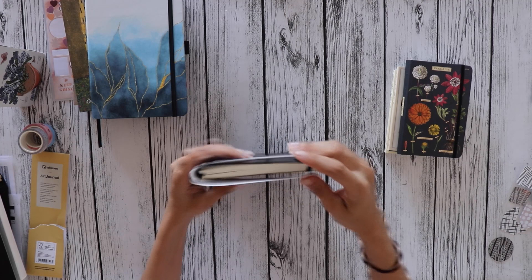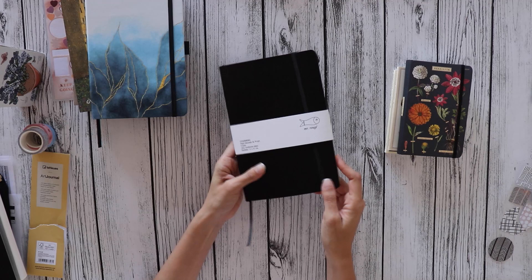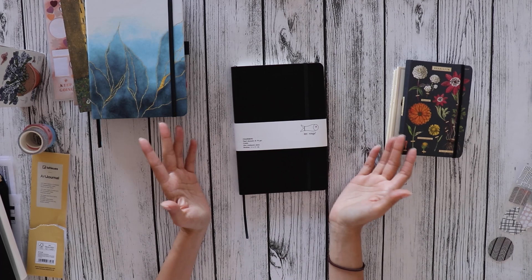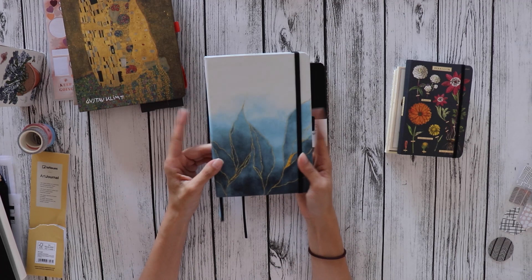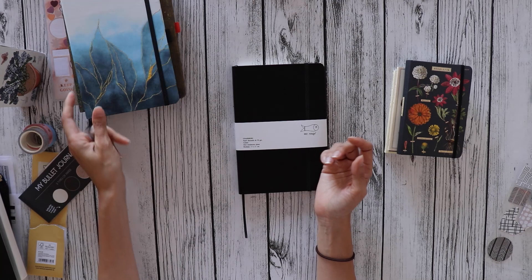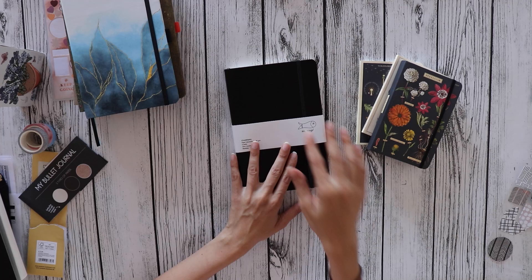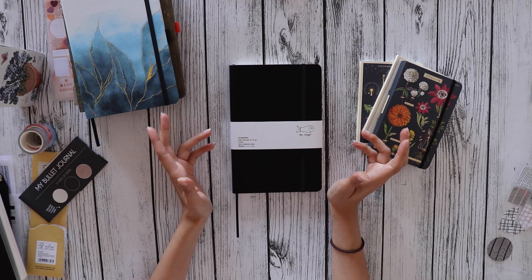Stationery just brings me joy — I find it very exciting working with different notebooks and playing around with them and expanding my creativity. Feel free to subscribe and hit the bell for notifications on upcoming videos. There will definitely be my April setup on the My Bullet Journal notebook, in-depth reviews of the Cavallini Papers & Co notebooks, and an in-depth review of the Mr. Rouge notebook. If you have any questions, leave them in the comments below and I hope you have a wonderful day!